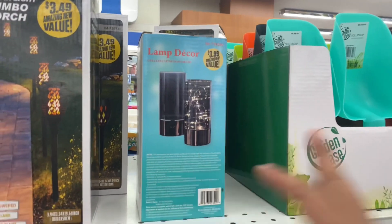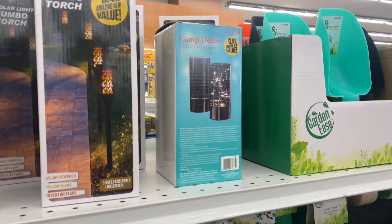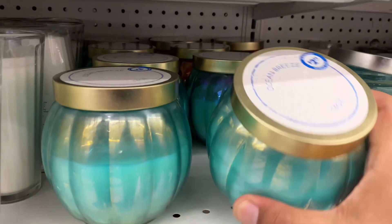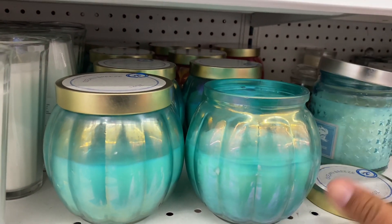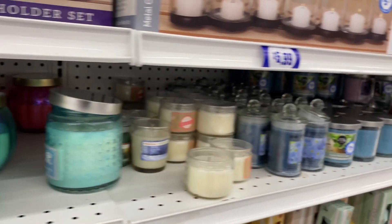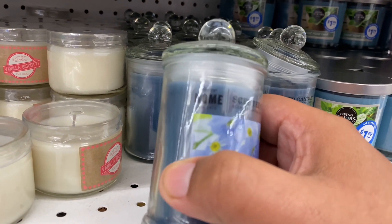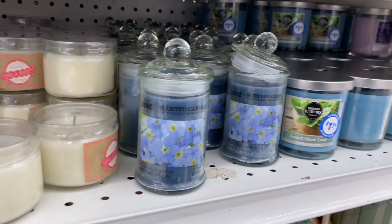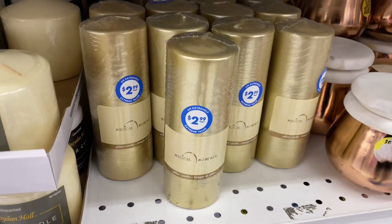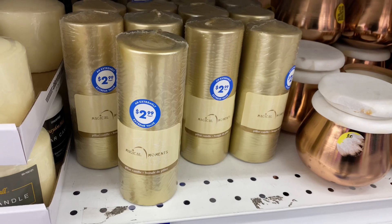They have some new candles — this is Ocean Breeze, 14 ounces, and it is $2.99. Oh, it smells good — I can even smell it through the mask! Not a bad deal. I also noticed this is definitely new — it says Dolce Home. And they also have Vanilla Biscotti for $0.99. And these are also new — this is called Magical Moments for $2.99. I haven't seen these before. These are really beautiful gold candles for $2.99.